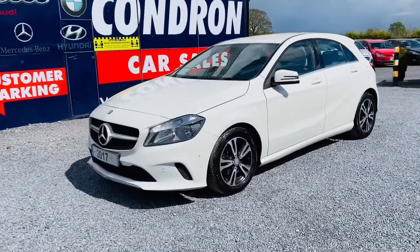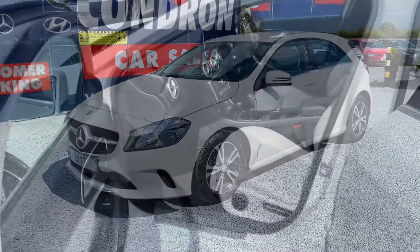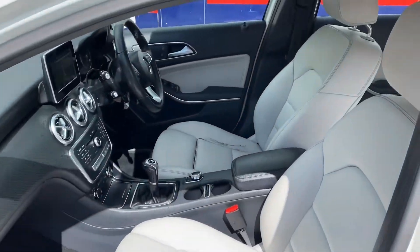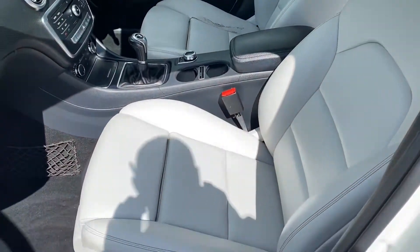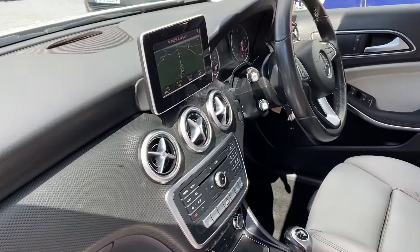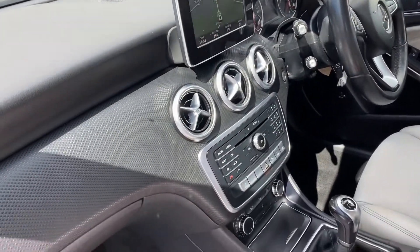So a quick look at the interior. It has full leather. It is a 6-speed manual. Centre armrest. It has Bluetooth and cruise control. It has heated seats. Sat-nav and reverse camera. Two keys are present.